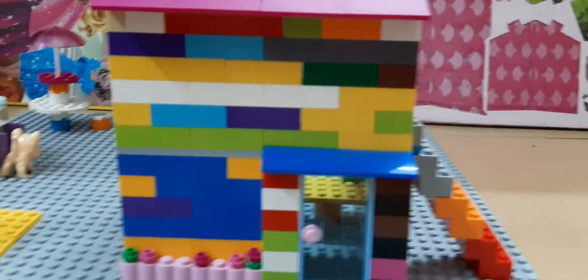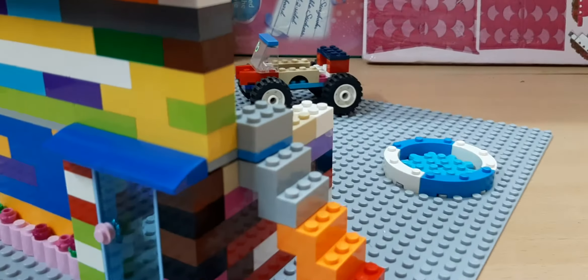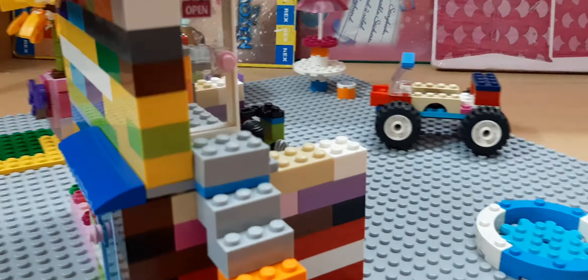Hi everyone! Welcome back to my channel. I'm Tezzeeb Tabassum and today I'm going to show you guys what I built.